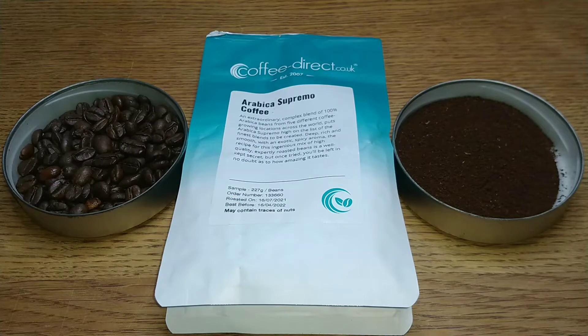Hello friends, this is DMC and this is my quick review of Coffee Direct's Arabica Supremo coffee beans and coffee.